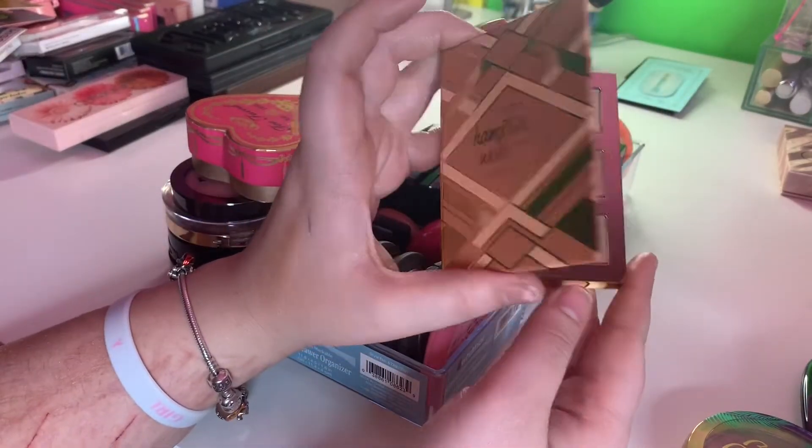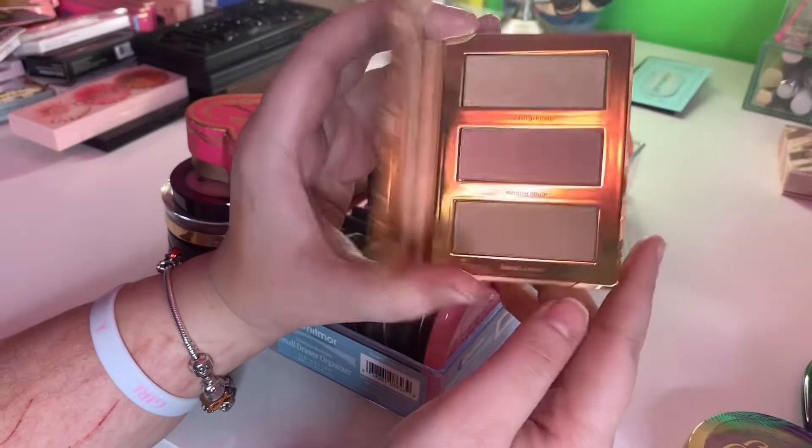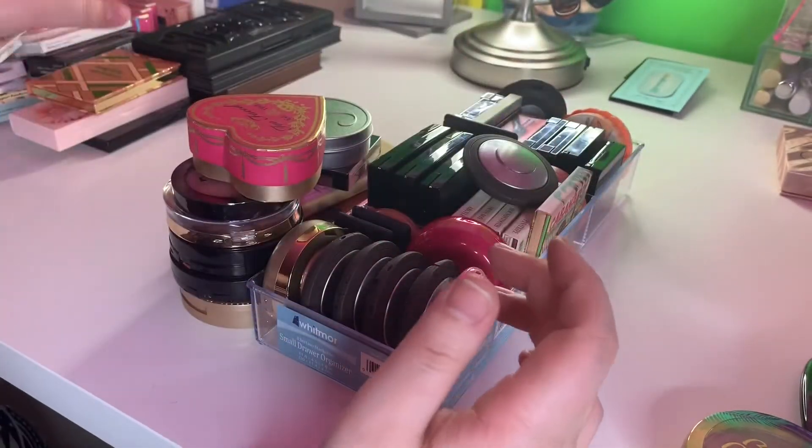Tarte Hampton's Weekend Contour Kit — I love this. This is so amazing. Yes please. Great for travel.